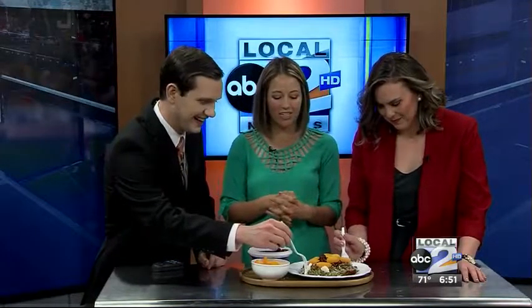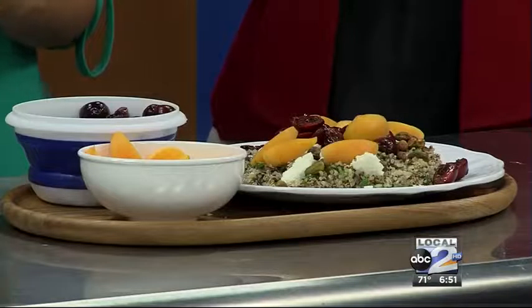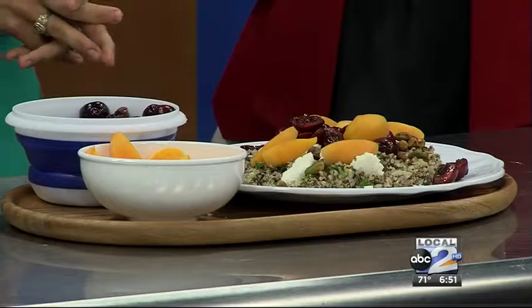Quinoa is a great option — it's very similar to rice and you cook it exactly like rice, but it's higher in protein. It's what we call a complete protein, so it has all the essential amino acids in it, and it's also very high in B vitamins. It's a great option if you want a starch with your meal to get in a little extra protein.